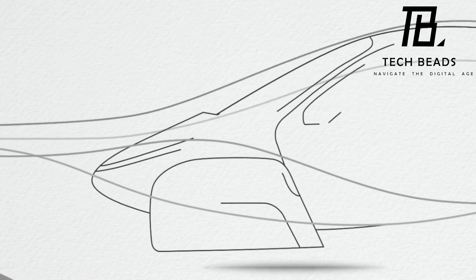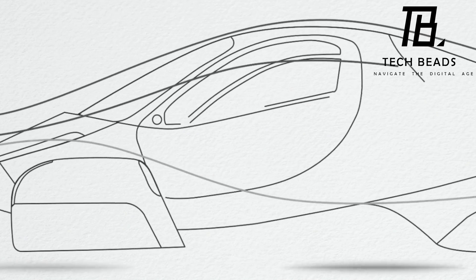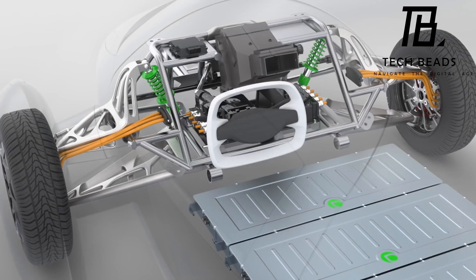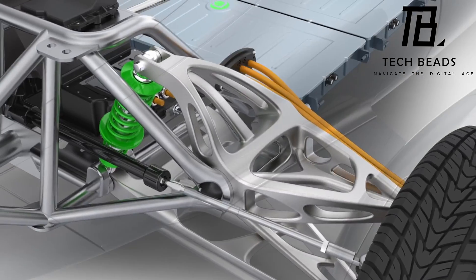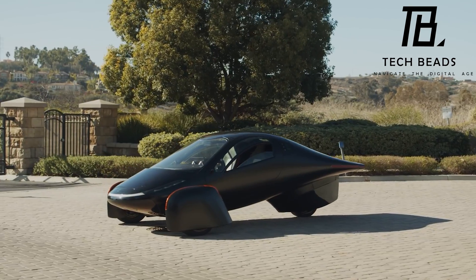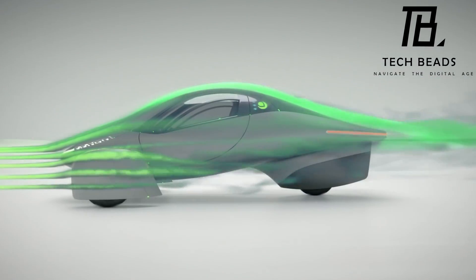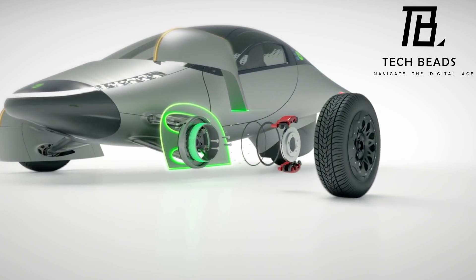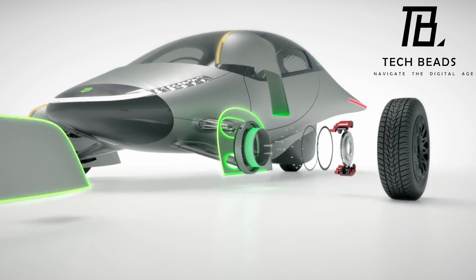Aptera Motors is aiming for a 1,000-mile (1,600 km) overall per-charge driving range, thanks to an efficient electric drivetrain, a slippery aero design, and the use of lightweight composite materials. The vehicle can roll for up to 40 miles (65 km) per day without needing to plug in. It's exciting to see new entrants in the electric vehicle market, especially ones pushing the boundaries of design and technology.